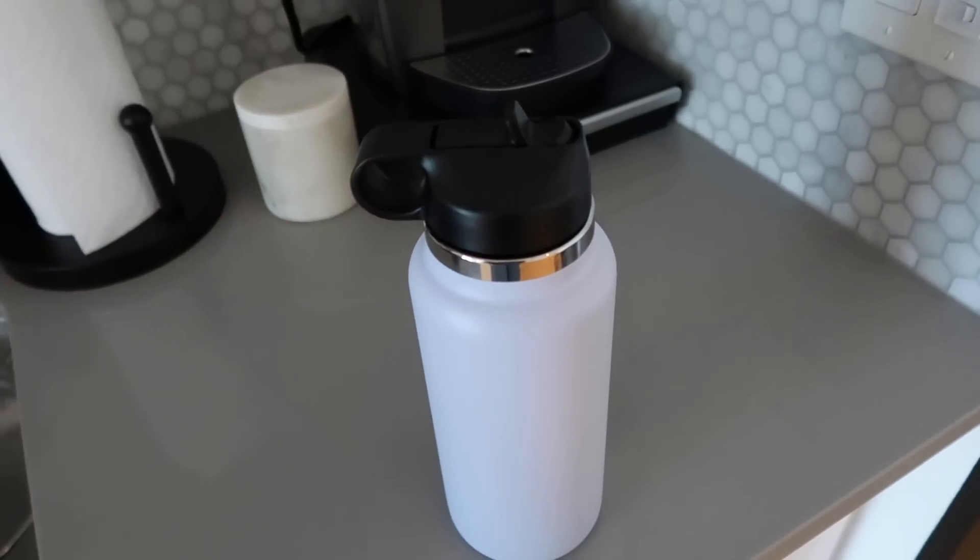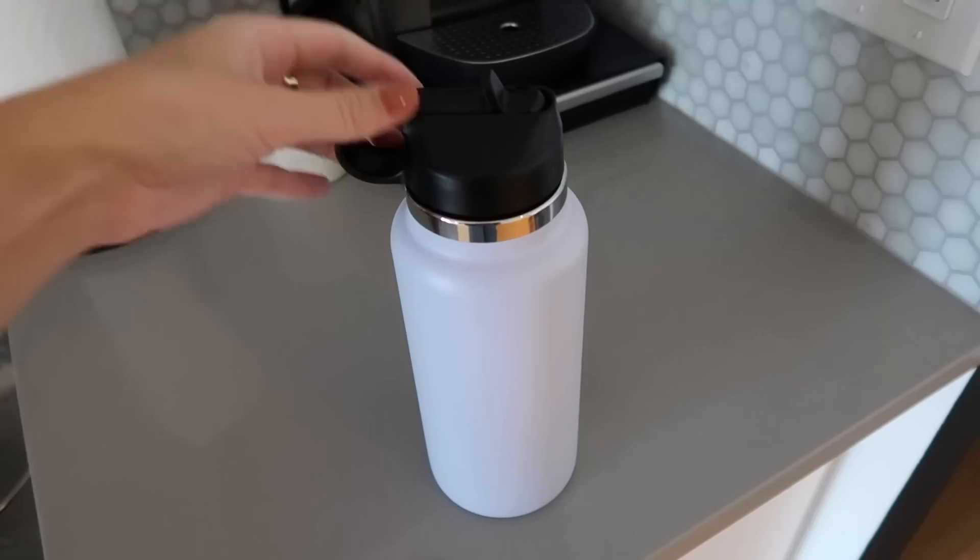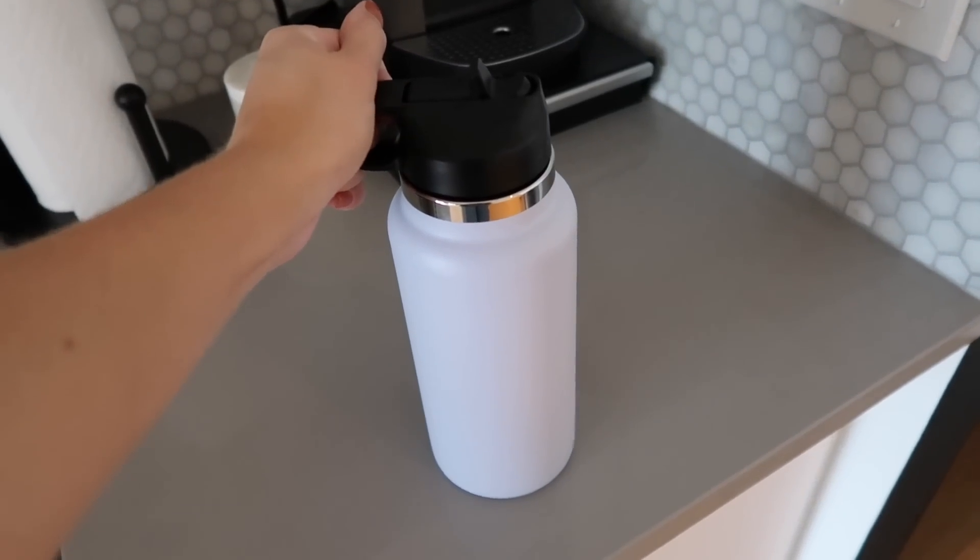The goal for this week is to drink a ton of water, so I'm going to bring my Hydro Flask with me everywhere.